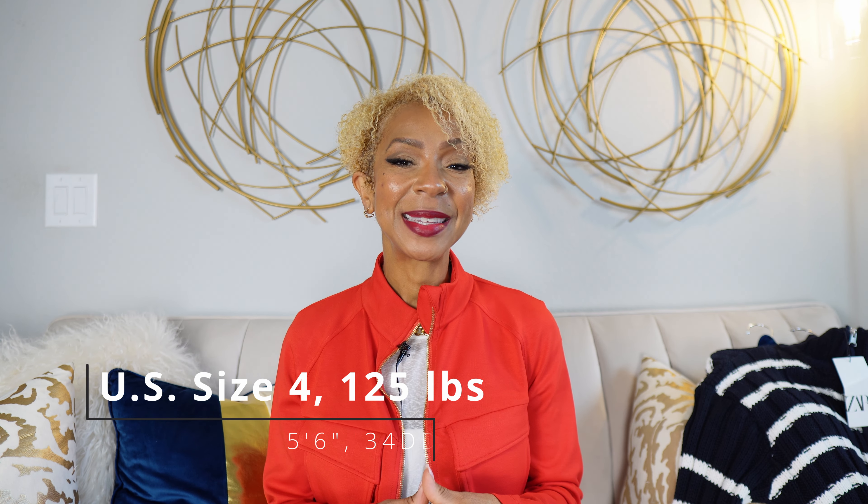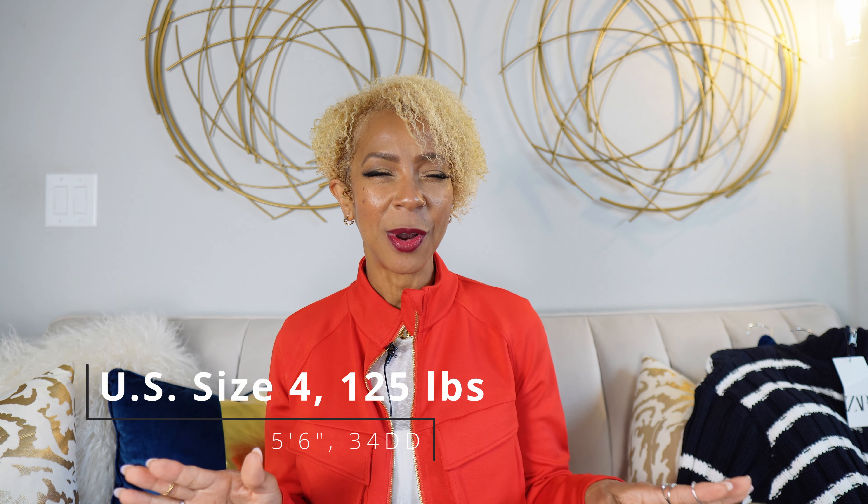For reference I am 5'6", I'm a U.S. size 2-4. In Zara I generally am a size extra small or small in pants, and as I said before I generally go for a size medium in tops.